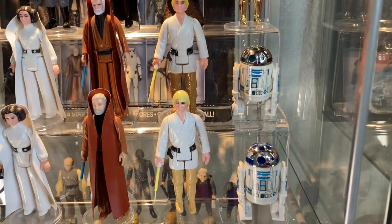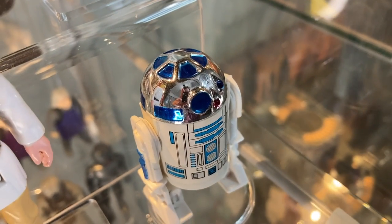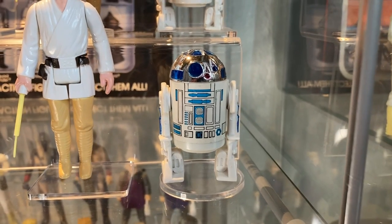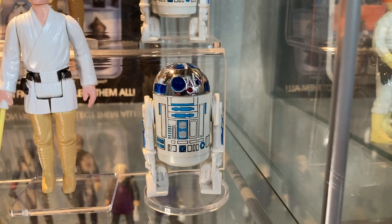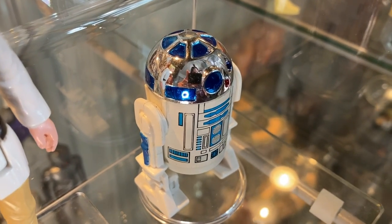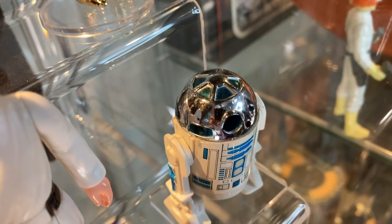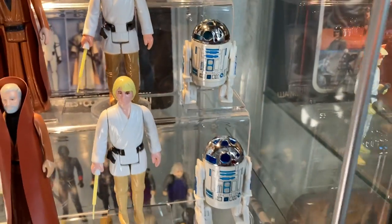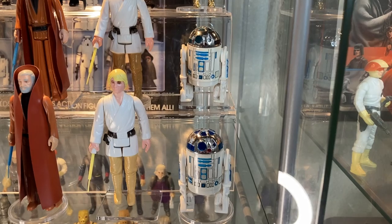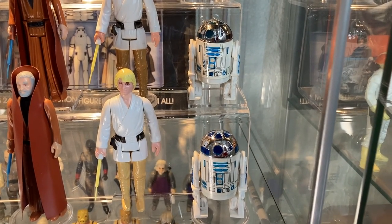R2-D2 — this is a beautiful Hong Kong version with a nice shiny dome. It's super important on these R2s to get a nice shiny dome and a nice decal; the decals got trashed over the years from oil on fingers. The domes do click when you turn them, which is a nice feature. Above that we have my Taiwan R2-D2 — a slightly different shade of blue on the dome. You can tell the difference, same but different. Got to have an R2 in your collection — R2-D2 is Star Wars.